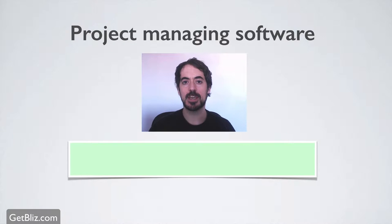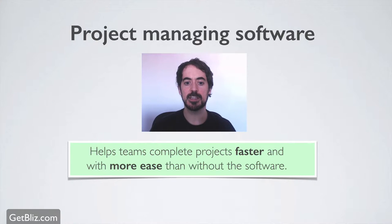There are some tools out there that you can choose. At the end, what you really want is a project management software tool that allows you to help your team complete projects faster and with more ease than without the software.